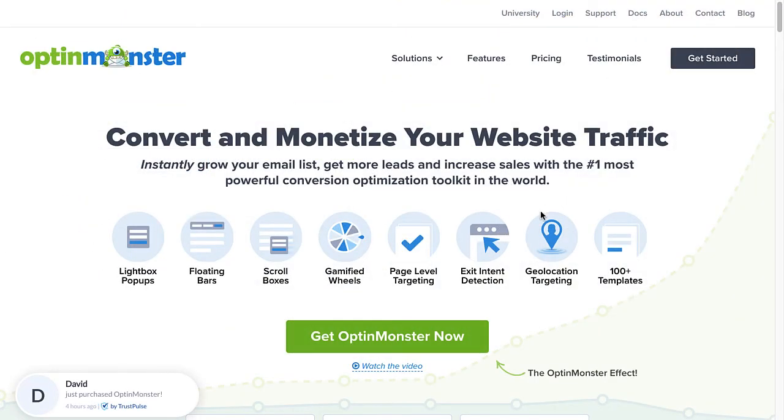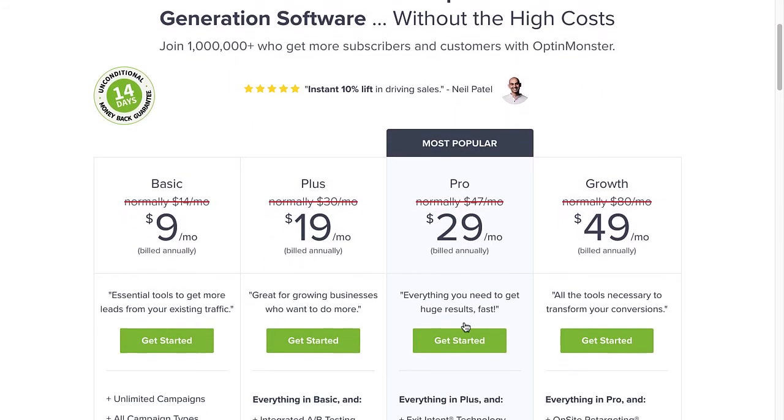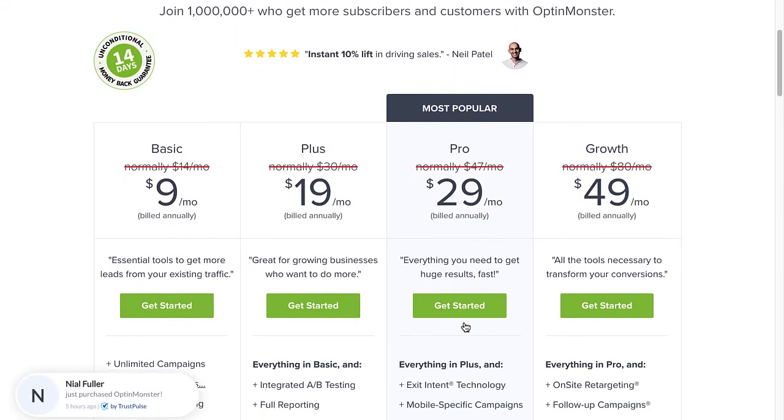So, are you ready to improve your customer acquisition and content marketing ROI? Use the code in the description to receive a special discount and create your risk-free OptinMonster account today.